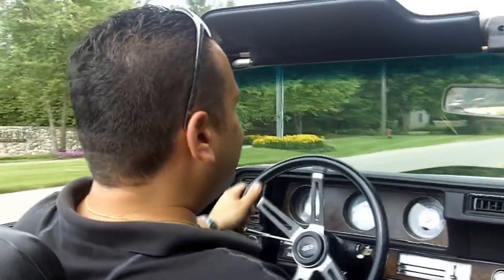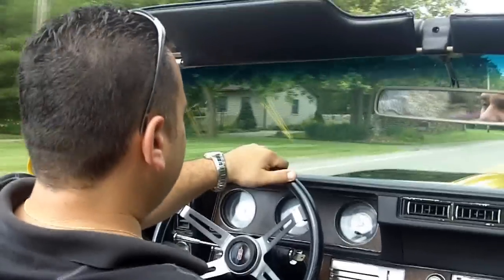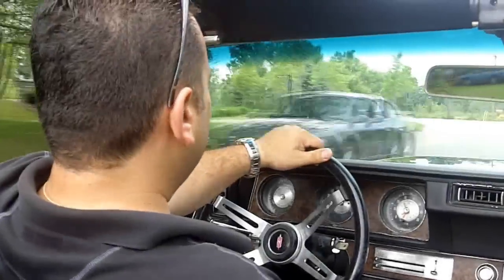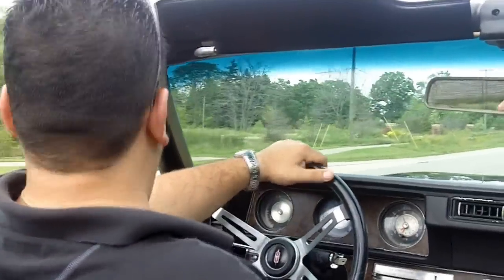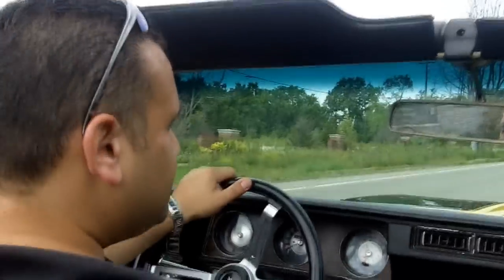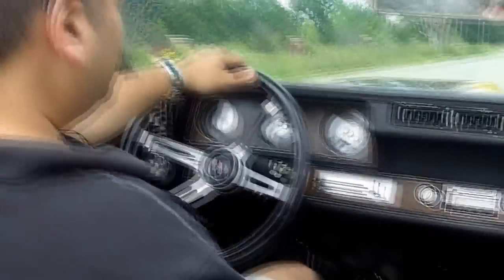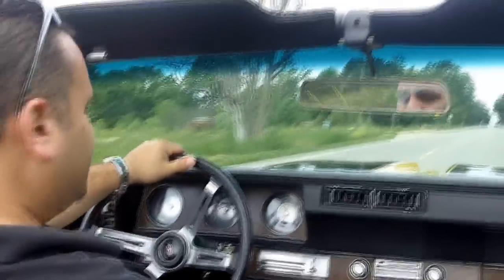She feels like she's got some pretty good oomph. Love the sound of it too. Let's give it a little squeal — let's see if it has positive traction, Aubrey. She sure does.